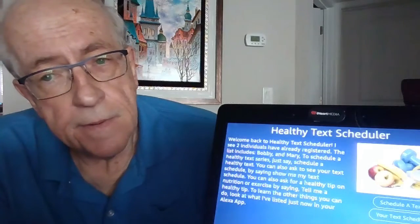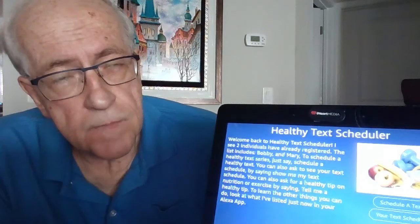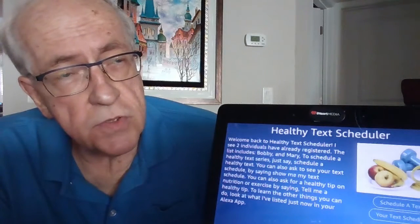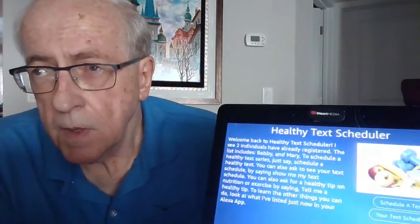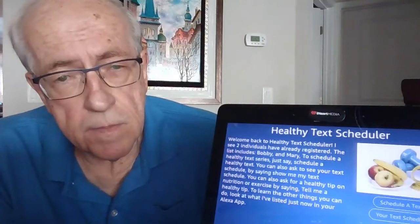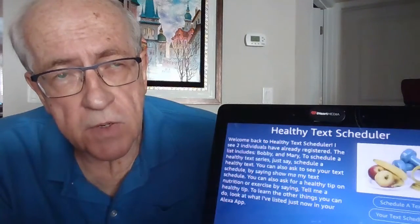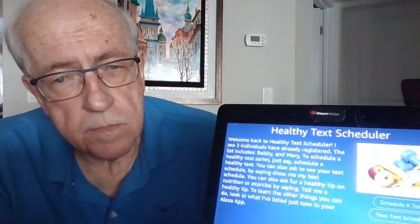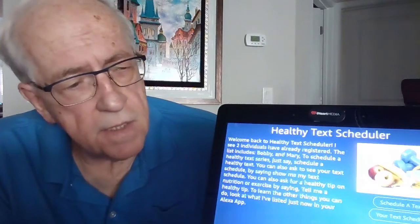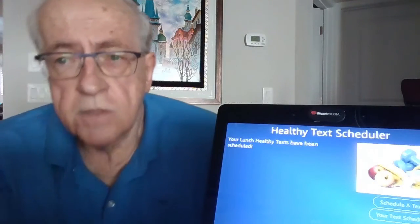Which user should I use? Bobby. On what date do you want your texts to start? September 3rd, 2022. What time would you like your texts? 11:30 a.m. What date should these texts stop? September 9th, 2022. Tell me what time zone you live in — say Eastern, Central, Mountain, Pacific, or Alaskan. Your Lunch Healthy Texts have been scheduled.